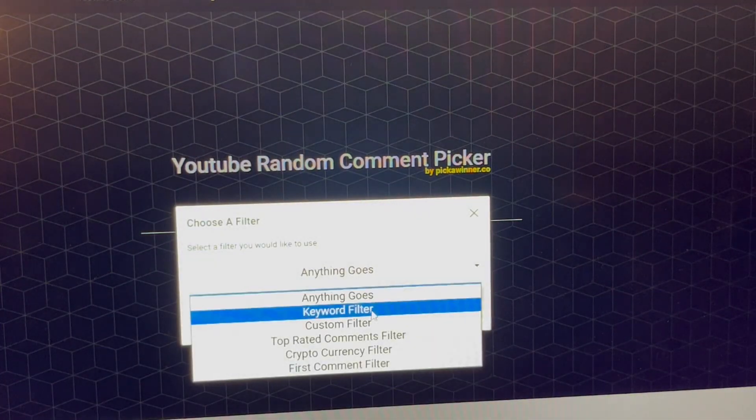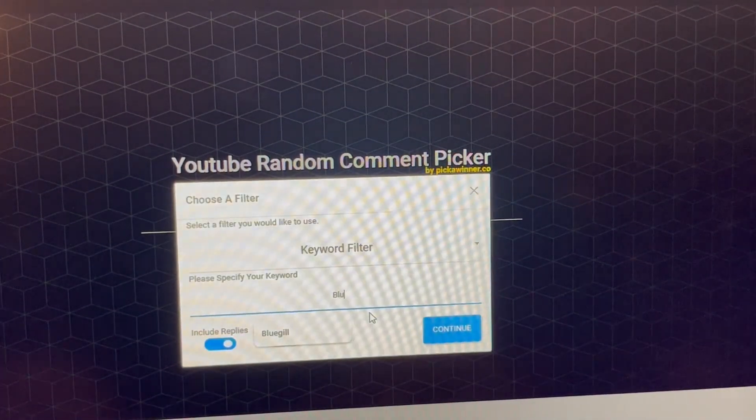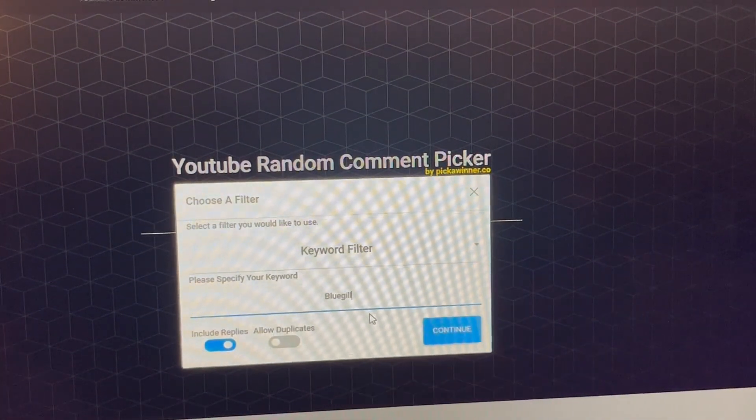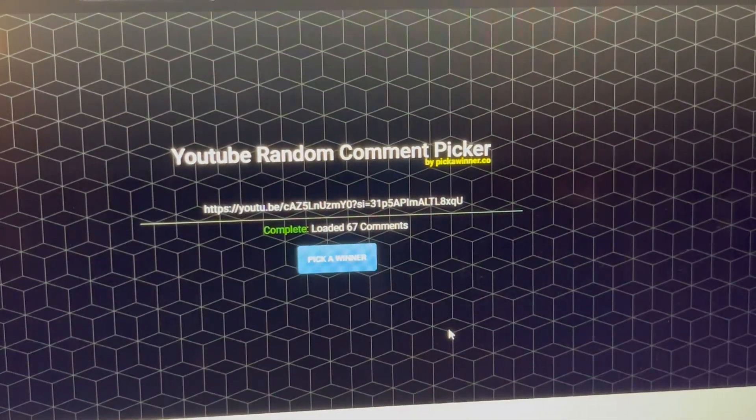I'm just going to use the keyword 'bluegill' — if you put bluegill, that was good enough. Let's see how many people we got: 67. That's the same as last week — that's awesome! All right, let's pick a winner.